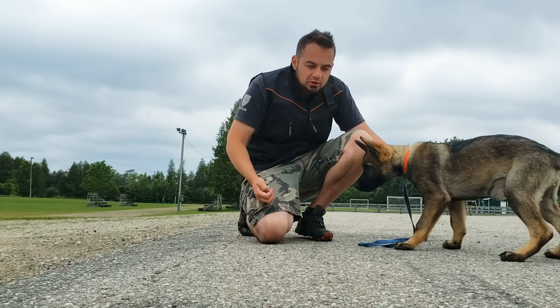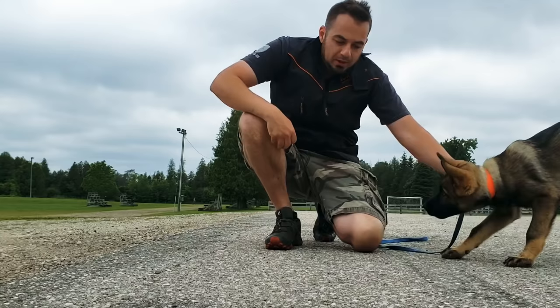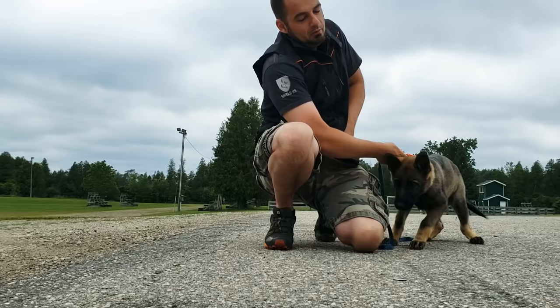In the beginning you should always start with a larger article. I have treats in my pocket and he's on a leash just so he doesn't leave. What I'm going to do is put the article on the ground, and when the dog gets to the article I'm going to immediately reward him.